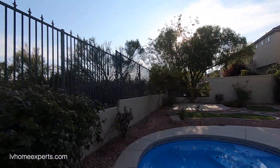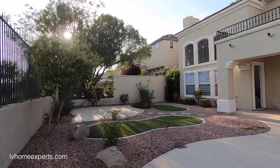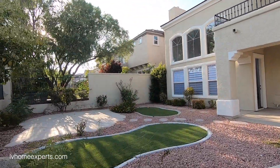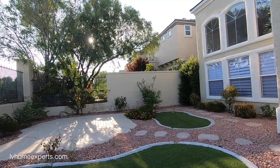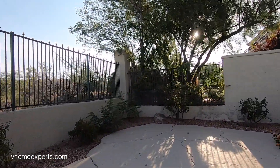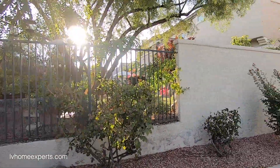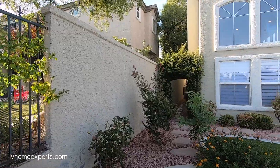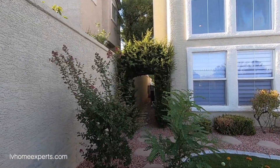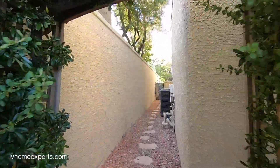This property is located on a golf course, and that is something you need to be aware of when purchasing. A golf course could possibly be sold to a developer — next thing you know they're building houses, and there goes the value of your home.